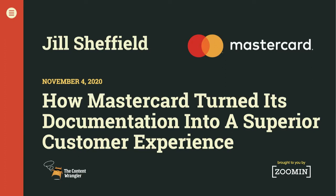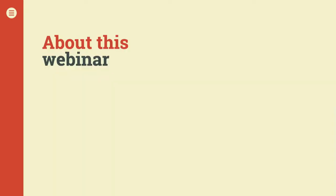Hello. Today is November the 4th, 2020, and if you're here for how MasterCard turned its documentation into a superior customer experience with Jill Sheffield, you're in the right place. My name is Scott Abel, and I'll be your host for today's show.